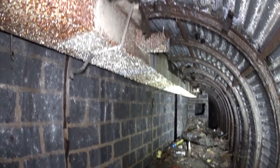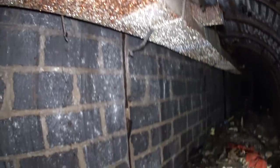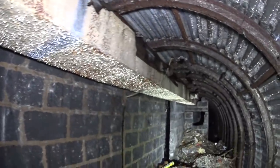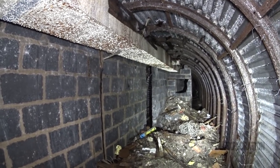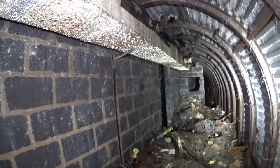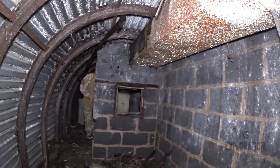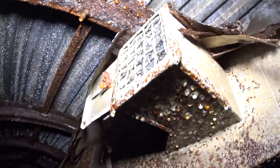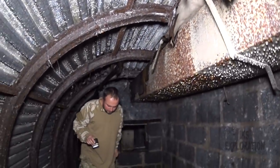Look at this. This is crazy — this has all been dumped here. Very damp though. Yeah, it just dripped around my head. So all the offices would have been there. Look at the ventilation.